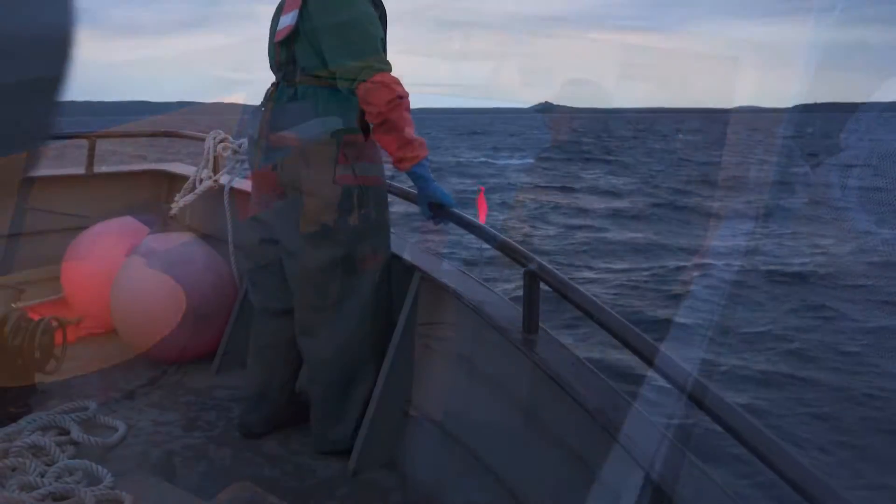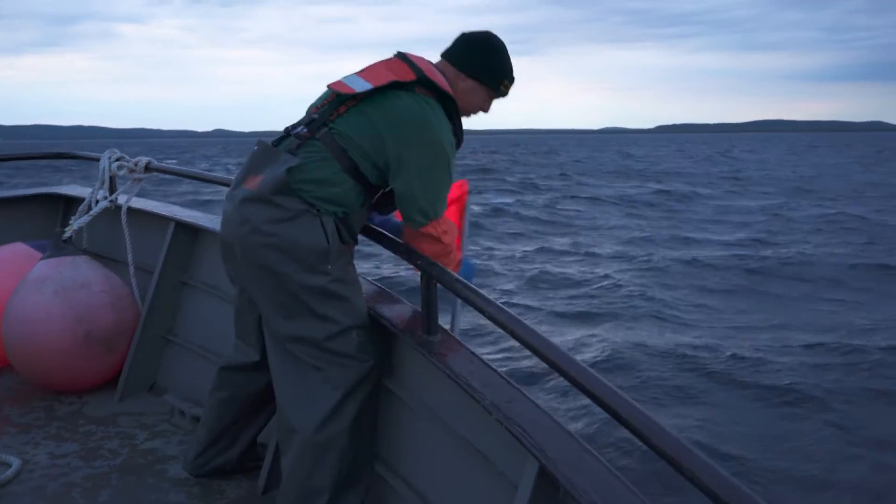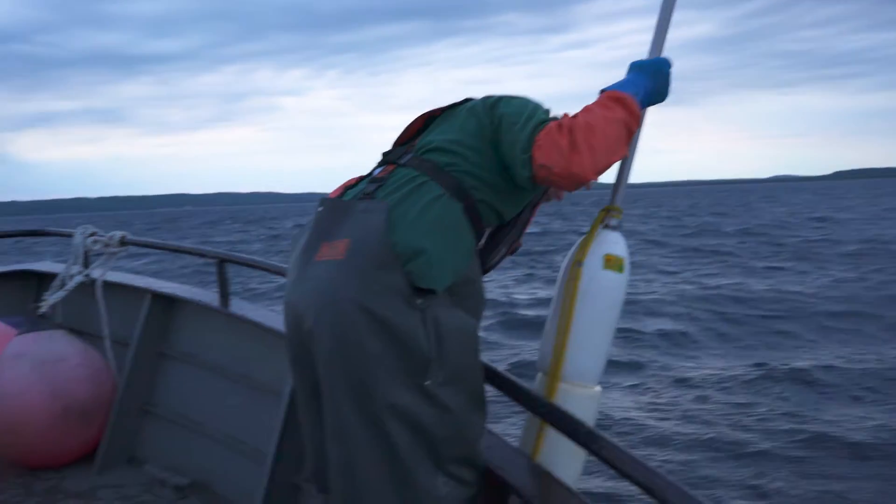This annual lake-wide sampling plays a key role in understanding the fisheries of Lake Michigan. Here's biologist Jori Jonas. She's responsible for interpreting much of the data brought back by the Steelhead and its crew.